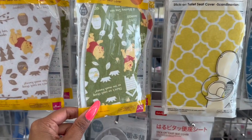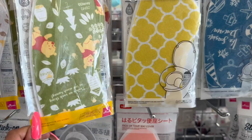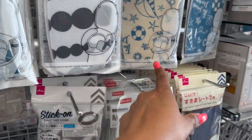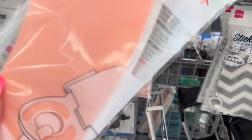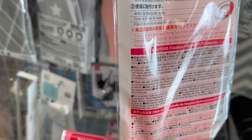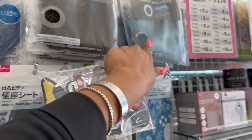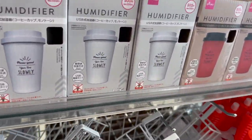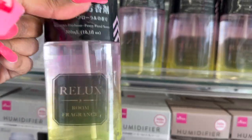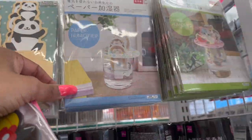This caught my eye — a stick-on disposable toilet seat cover. Not totally sure of the exact use, but the back says 'wipe the toilet seat clean, remove the clean sheet on the back, affix the toilet seat cover.' They have Winnie the Pooh and a nautical theme — never seen that before! They also have microfiber toilet seat covers. Humidifiers for six twenty-five, room air diffusers for eight seventy-five, and paper humidifiers for a dollar seventy-five — I love the panda one!